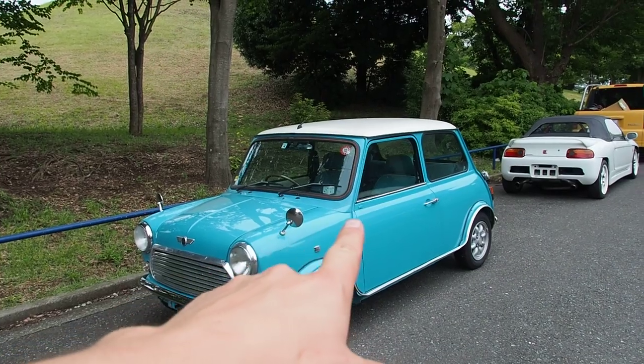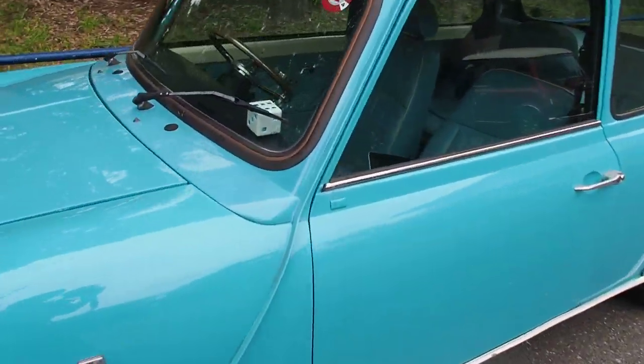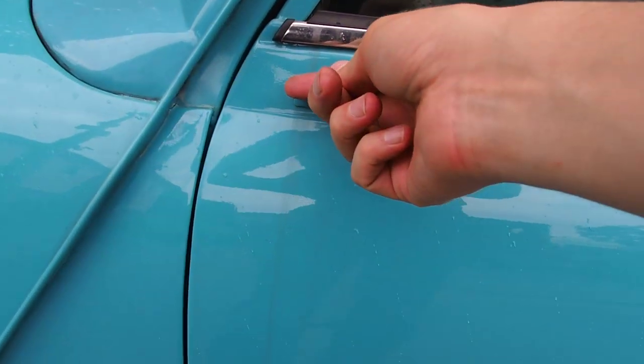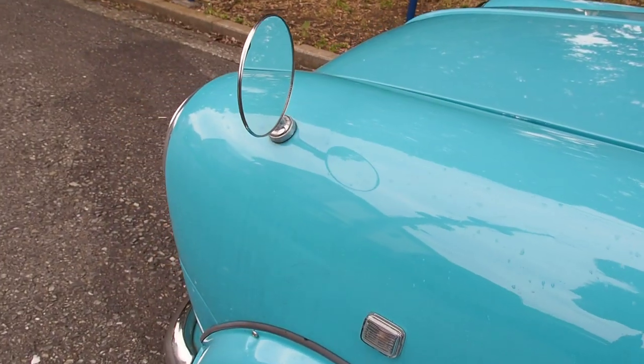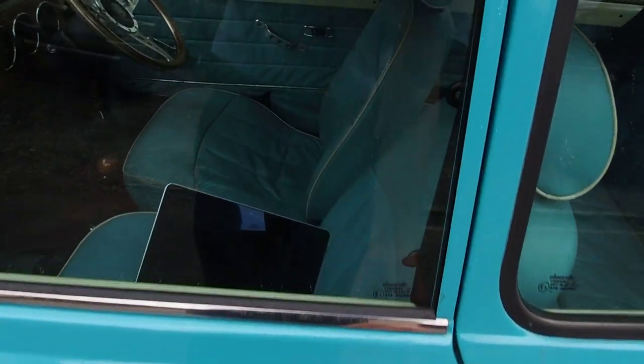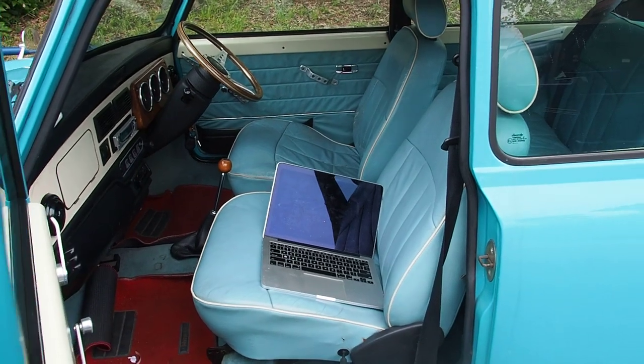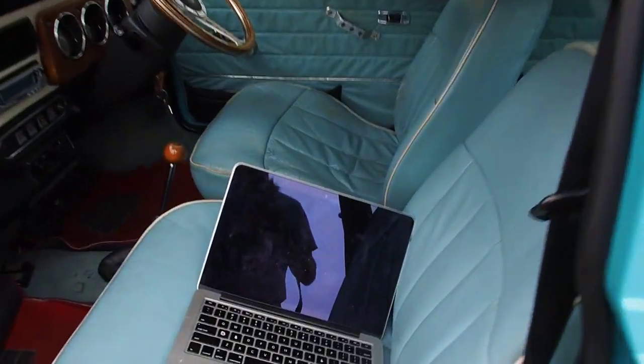This one has fender mirrors and then has the mirror block-off like the Japanese models had. You can see this is where the original mirrors would have gone — Japanese ones got the mirrors there. So it does have a history that is a little bit interesting, and that's something that's going to need to be checked. Now, this is a post-purchase inspection video — it's already been sold. This isn't a vehicle for sale.